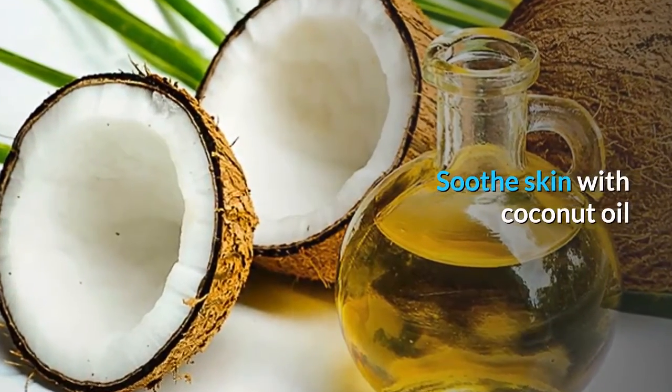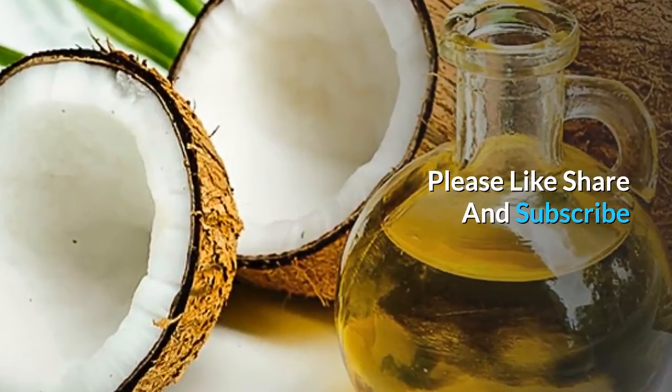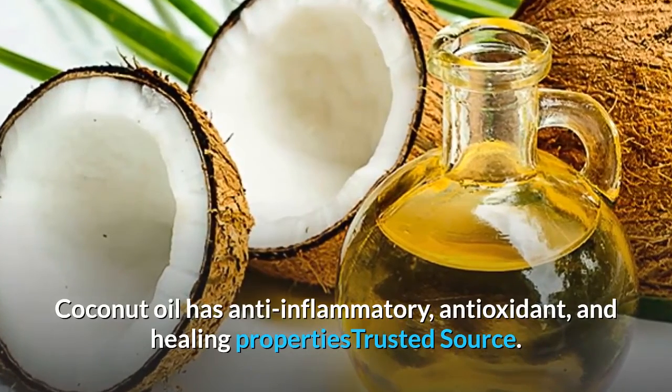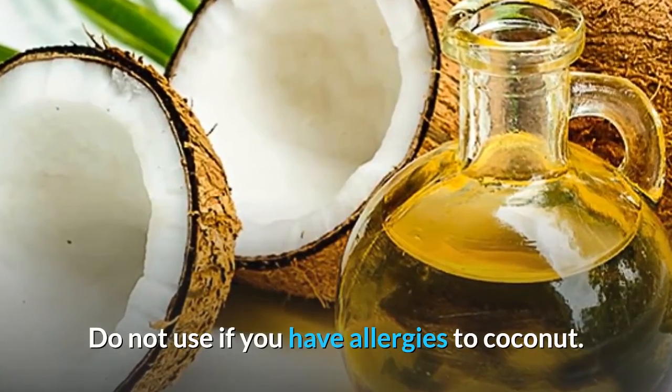Soothe skin with coconut oil. Coconut oil has anti-inflammatory, antioxidant, and healing properties. Do not use if you have allergies to coconut.